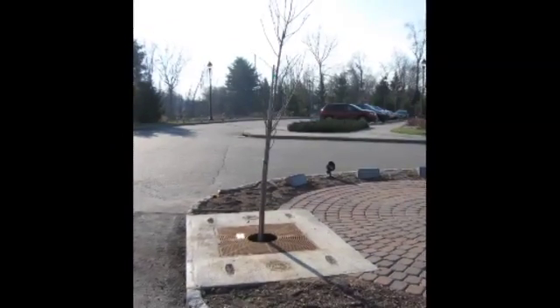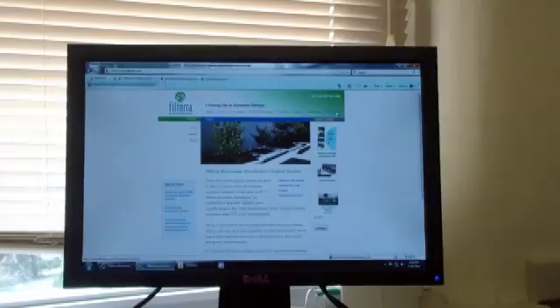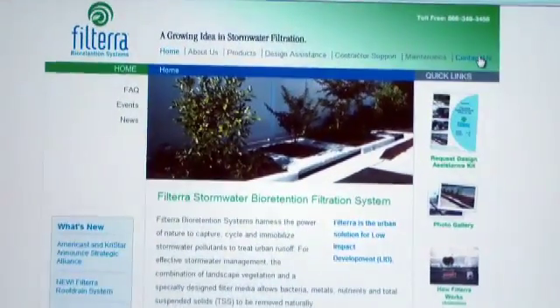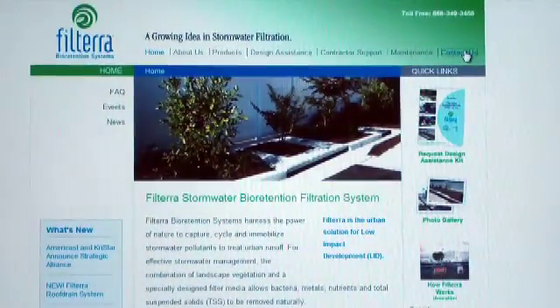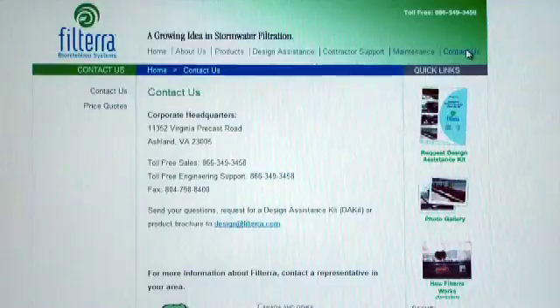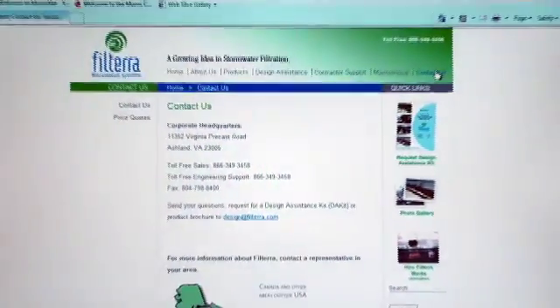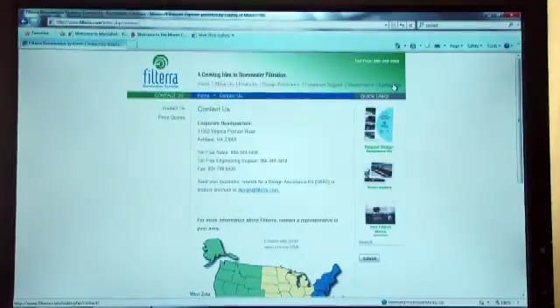Once a municipality determines that a Filtera box is appropriate for its stormwater treatment needs, it must assess the costs of purchasing, installing, and maintaining the unit. Filtera recommends contacting their representatives to obtain a price quote because costs vary depending on the design of the unit itself, the complexity of a site, and plans for installation and maintenance.